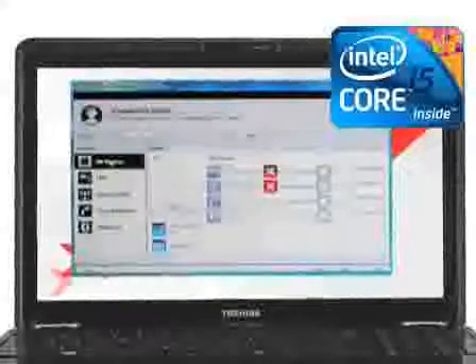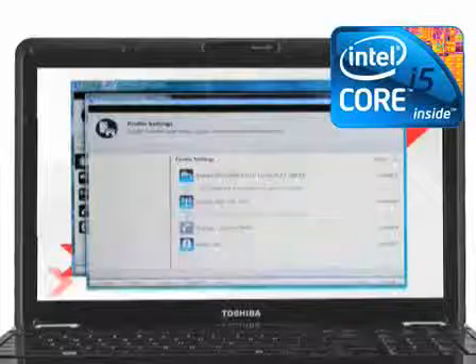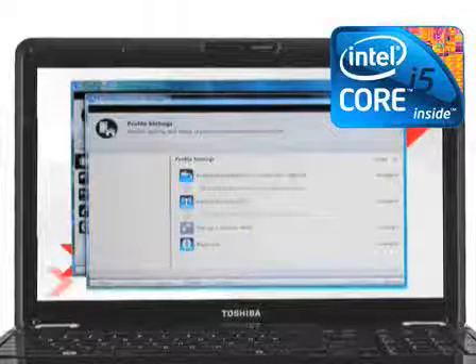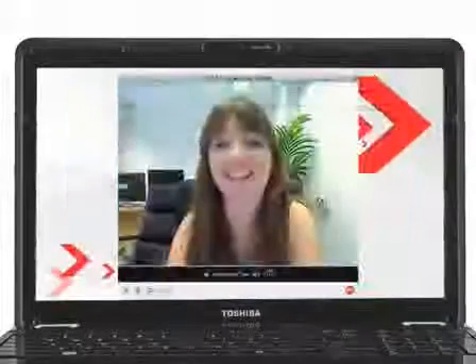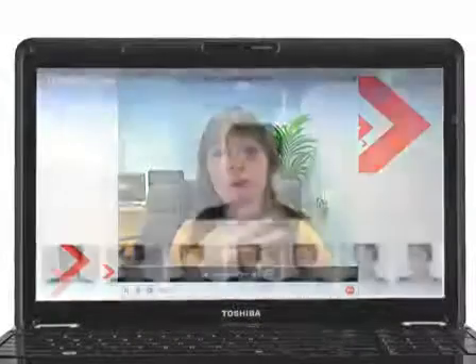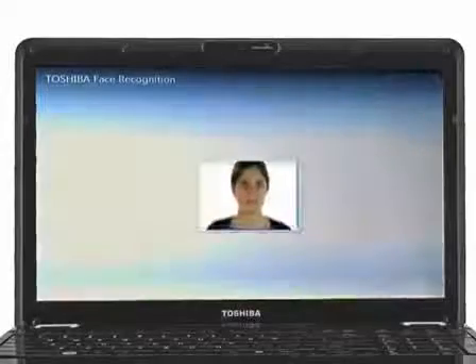It also features Intel Hyper-Threading technology, which enables each core of your processor to work on two tasks at the same time, delivering the performance you need for smart multitasking. Toshiba easy media features include a 0.3 megapixel webcam with Toshiba face recognition that identifies you without the hassle of passwords.